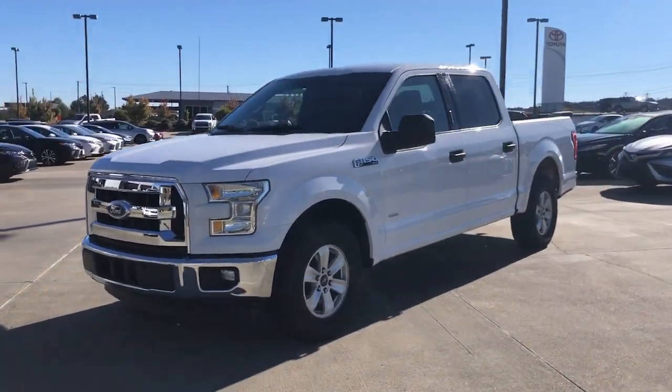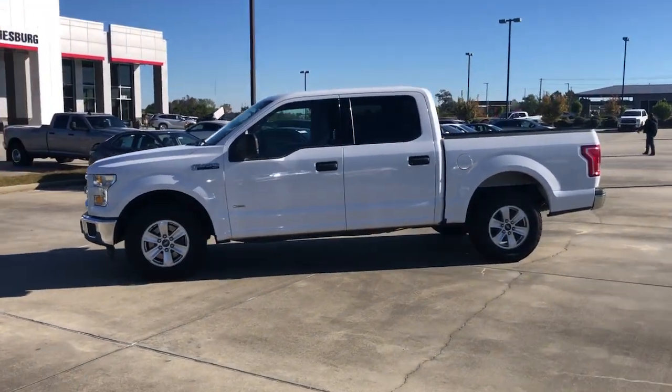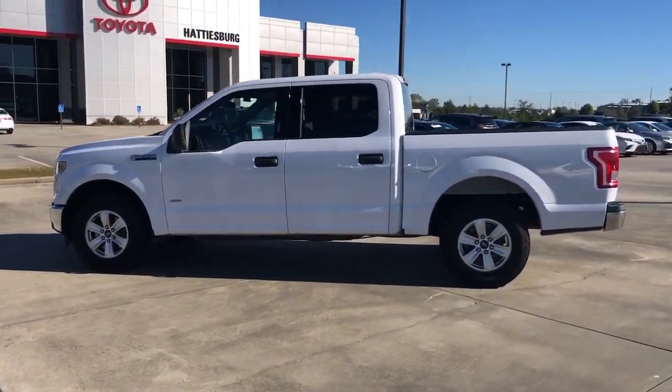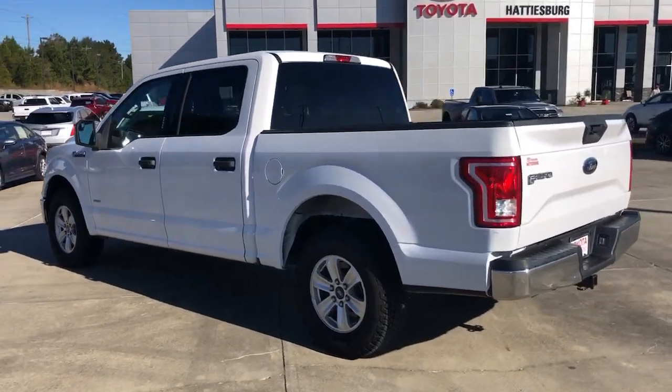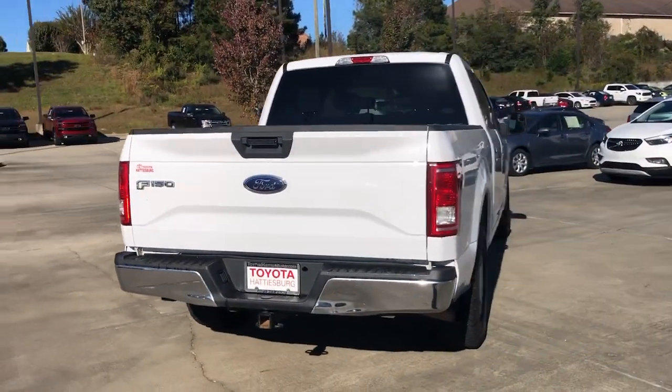Get acquainted with the 2015 Ford F-150. This vehicle is an outstanding buy with fewer than 150,000 miles on the odometer. This rugged F-150 is ready for work, off-roading, or a little R&R.